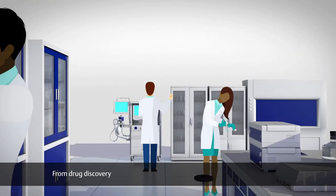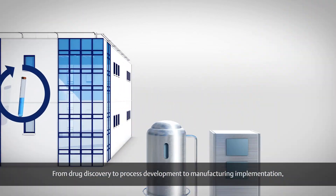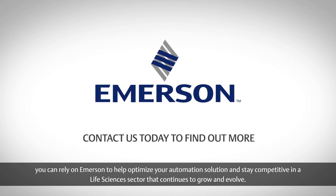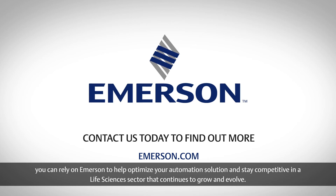From drug discovery, to process development, to manufacturing implementation, you can rely on Emerson to help optimize your automation solution and stay competitive in a life sciences sector that continues to grow and evolve.